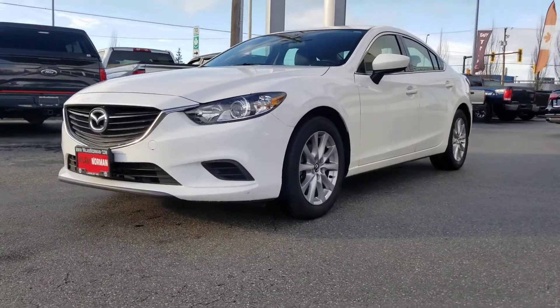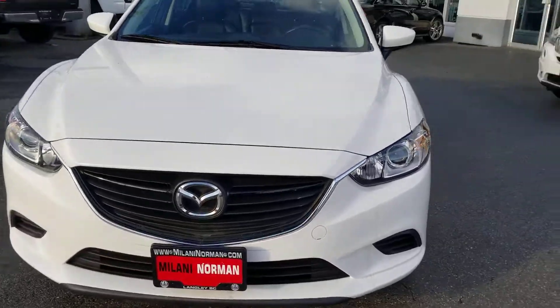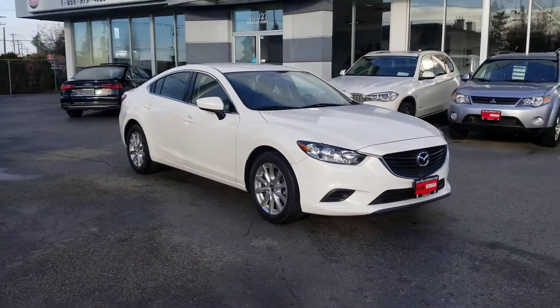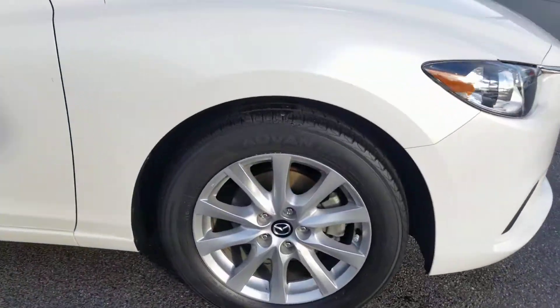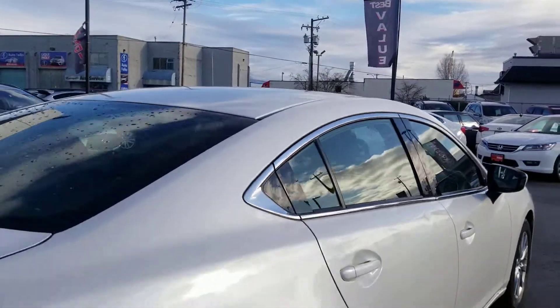Hey guys, this is Danny at Milani Norman Auto Sales. Just gonna give you a walk-around video on our beautiful 2015 Mazda 6. This is the GS with the SkyActive Technology 2.5 liter 6-speed automatic. I'm just gonna give you a walk-around on the vehicle to give you a closer look at the condition of the vehicle.